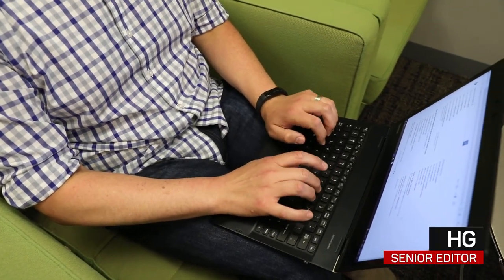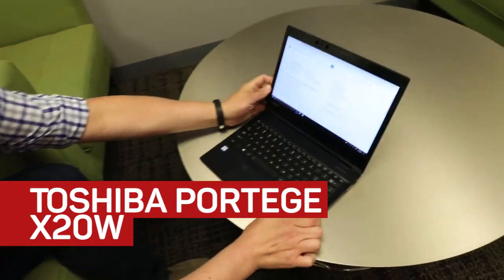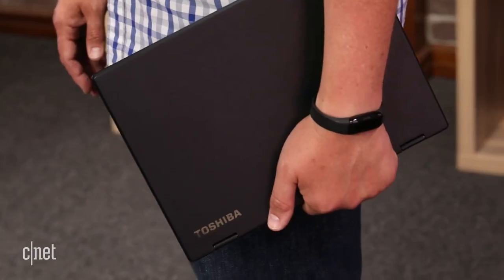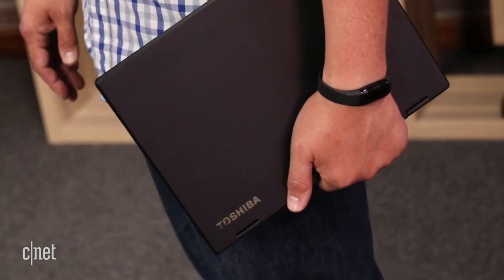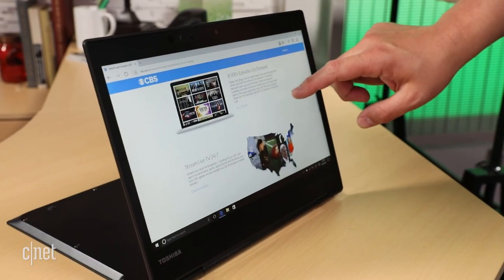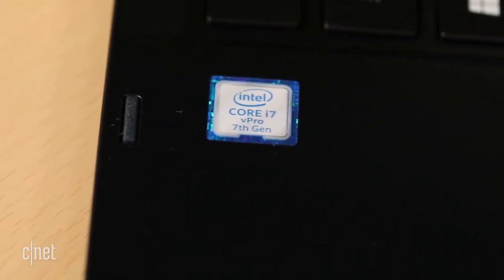Toshiba may have exited the consumer PC market, but its Portege X20W shows it still knows how to make a good business laptop. The ultra-portable 2-in-1 starts around $1,000, but can go up to over $1,500 if you load it with things like a Core i7 processor and 512GB solid-state drive.